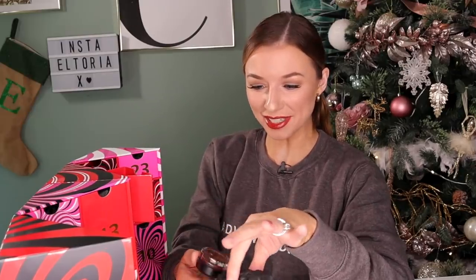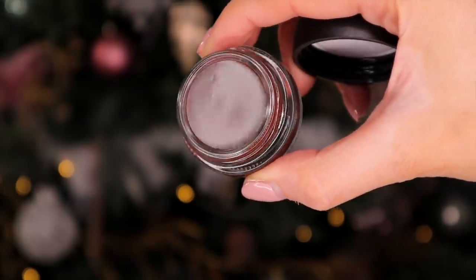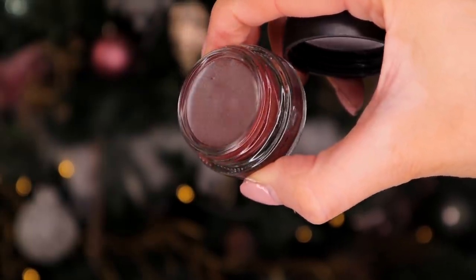Day number nine — this is really heavy. This is Bougie and this is a Pro Longwear Paint Pot. This is a long wear eyeshadow that can be worn on the eyes for up to 15 hours. It's a velvety texture, crease proof, and it will go really nicely with the eyeshadow we got earlier. So far the look of this advent calendar is definitely like a smoky, brownie, nude vibe — it just all matches.